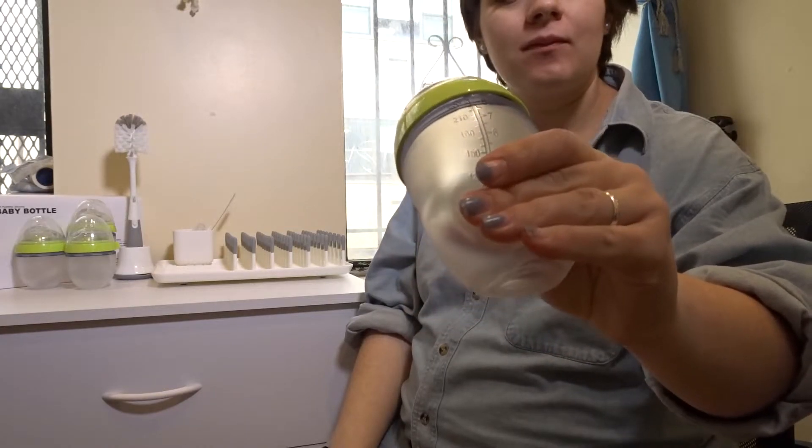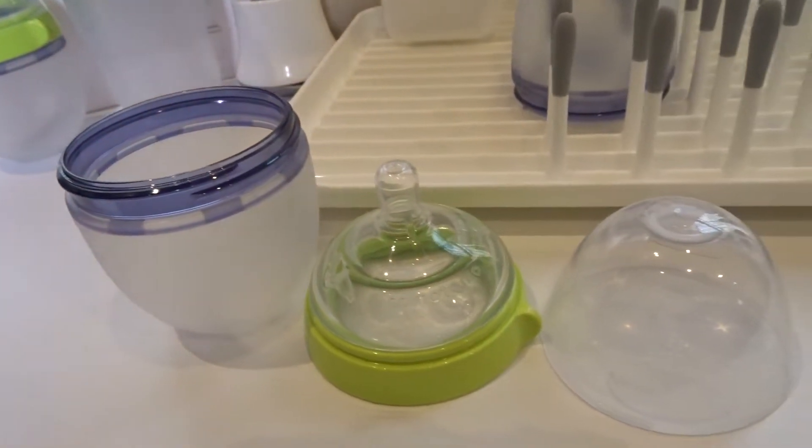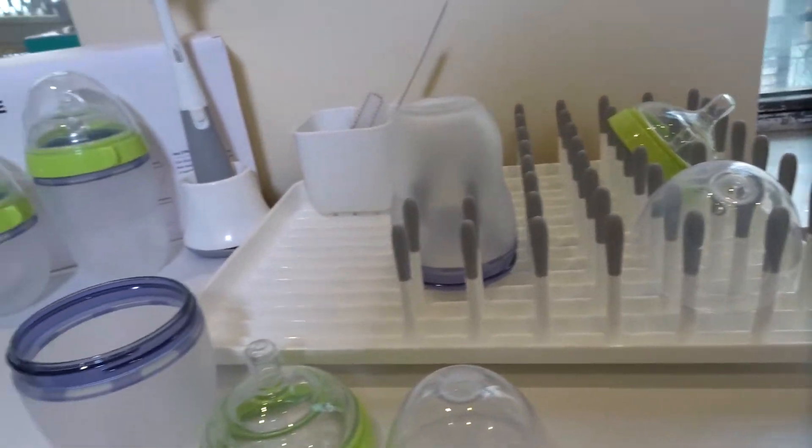I got some baby bottles and I'm really excited about these because they're super easy to clean, they are a nice soft plastic, and they are made to imitate the feeling of a boob so hopefully baby will like it. I do plan on breastfeeding and pumping so that's why I wanted to get the bottles, but I also might end up doing formula. I don't plan on formula right now but I do want to go back to working relatively quickly after I have my baby and I'll be doing school full-time online, so there are a lot of things that could happen and I just wanted to make sure we had a good set of bottles.